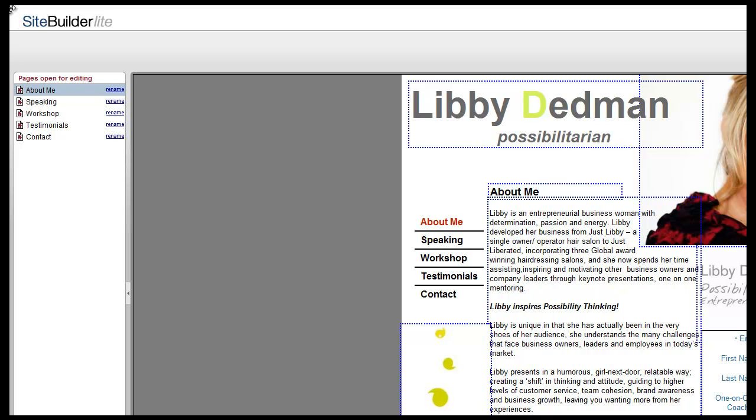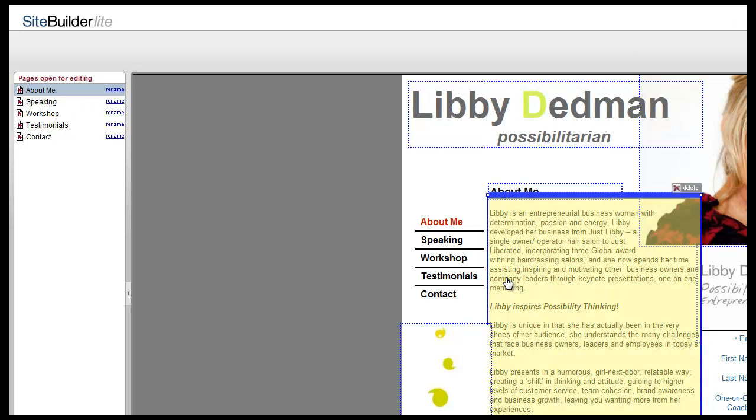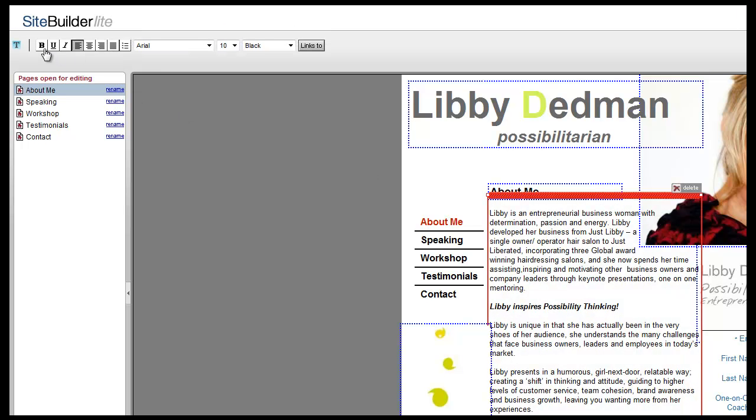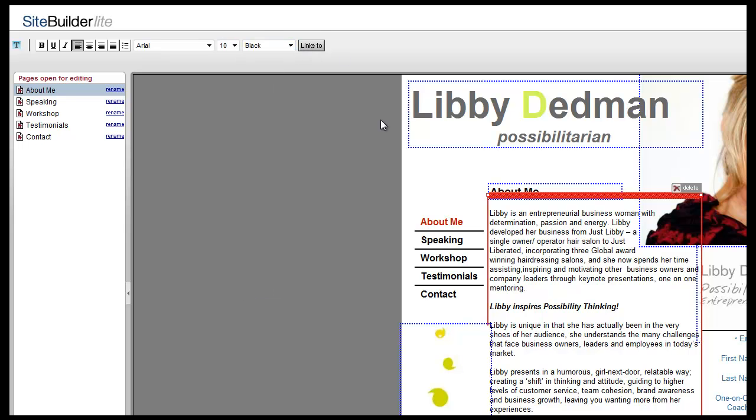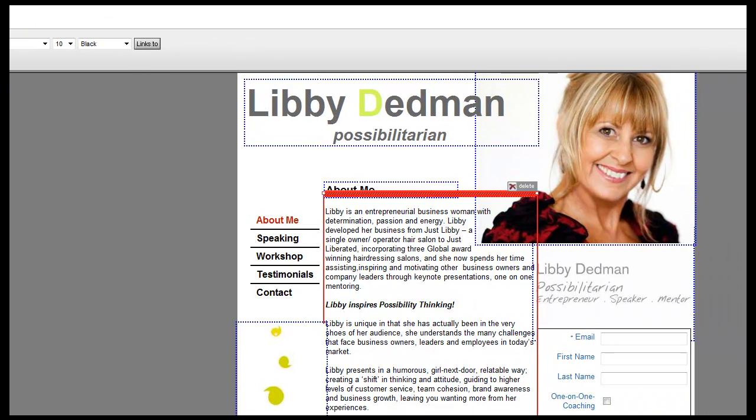Over to the left you're going to see the pages open for editing. You've got your menu here and then the page itself. If you click inside any one of these areas — say you wanted to edit some text — you'll notice that a word processor-type toolbar drops down. You can edit anything in here: change the font, change the size and color, create a hyperlink to another website or email address, center the text, right-align it, bold, underline, and italicize — just like in a word processor.